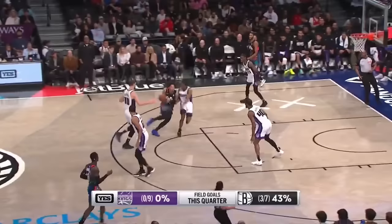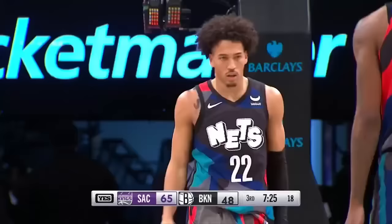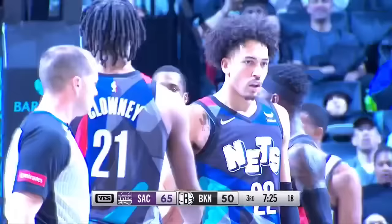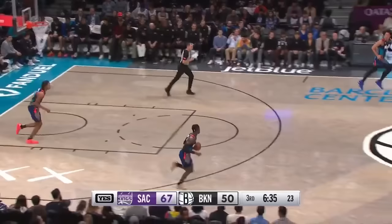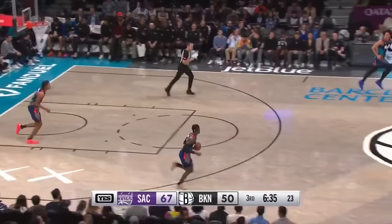Timeout — struggles continue. Nine misses in a row to start the second half for Sacramento. Wilson through the contact — the hoop and harm for the rook, and a chance for three. Lyles is going to have to do it himself — gets it off and puts it in. Ends what was an 0-for-10 start, and a 10-0 Brooklyn run to start this third quarter.